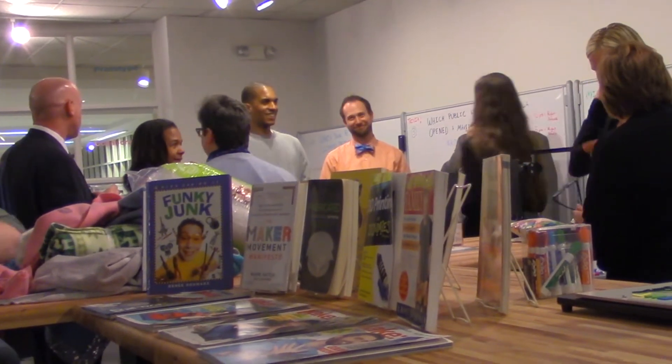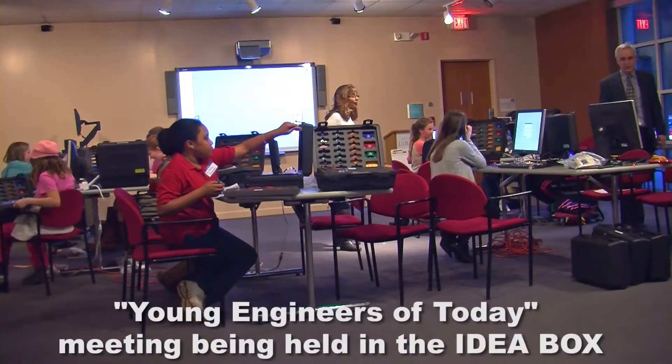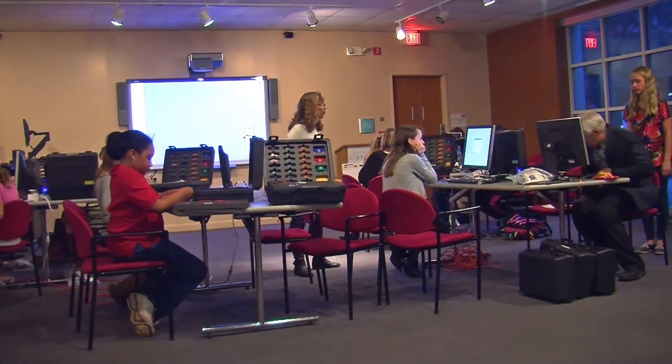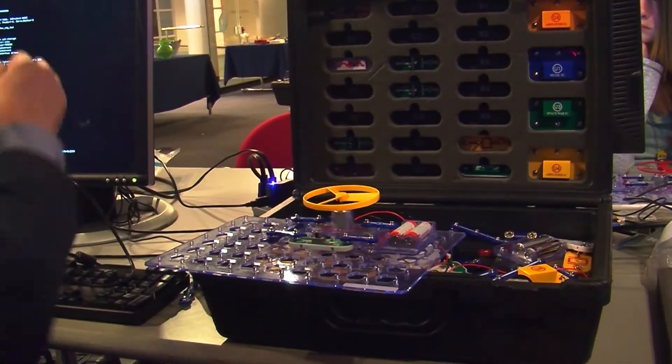Jonita Edmonds, manager of the main library, told us what the Idea Box would mean to patrons. As you know, the library is all about access and knowledge. So this brings another access that we can offer our patrons — a very creative, innovative access — but a lot of the patrons here don't have that access, so it brings that to our patrons here at Main Library.